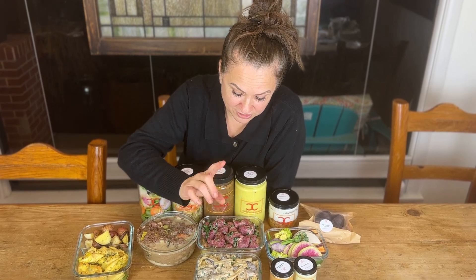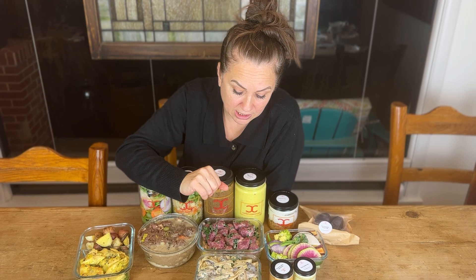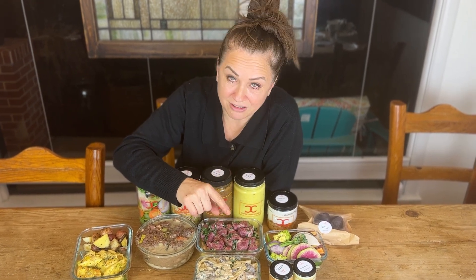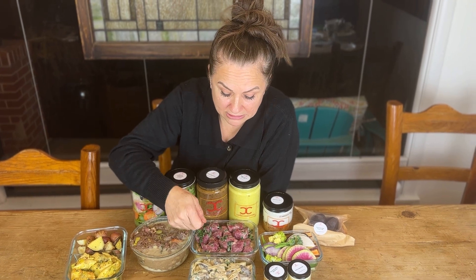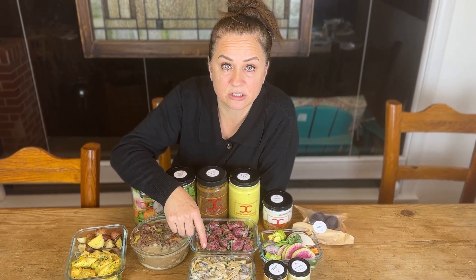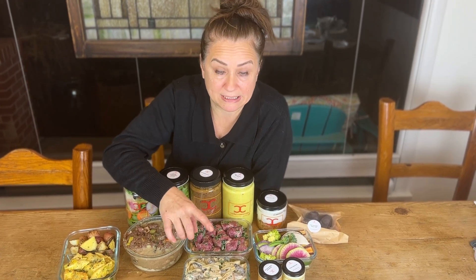Mushroom stroganoff. Fabulous Berg's fungi — thank you, Fabulous Berg from the farmer's market. Someday I'll tell you a story about him. He's lovely. I would put a tablespoon of water in a skillet and toss that around to reconstitute the noodles and the stroganoff. That's how that will work best.